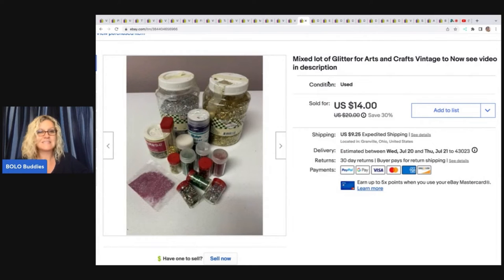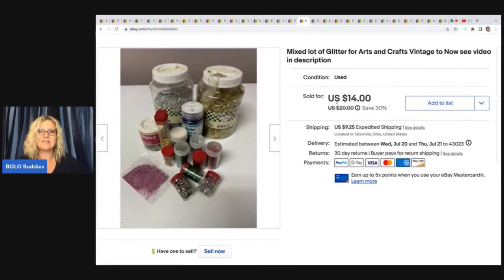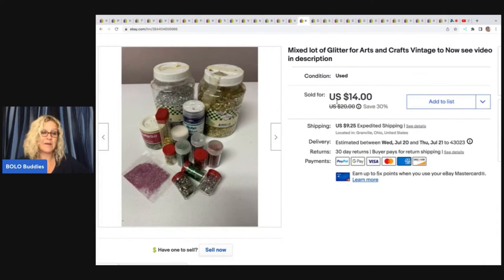The next item is this glitter. I picked this up at a garage sale with a bunch of crafting stuff. I'm going to guess $5 or less — I may have overpaid a little bit for this one, but the other items I got from that sale made it a really great sale. I ended up selling this for $12 plus shipping.